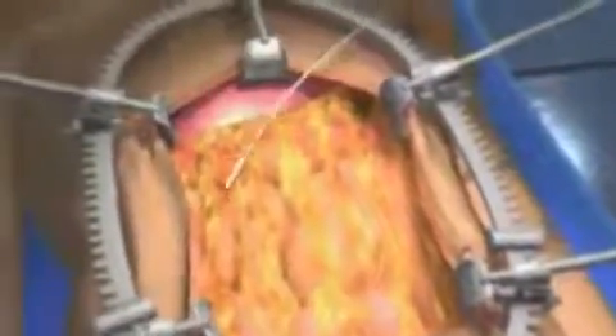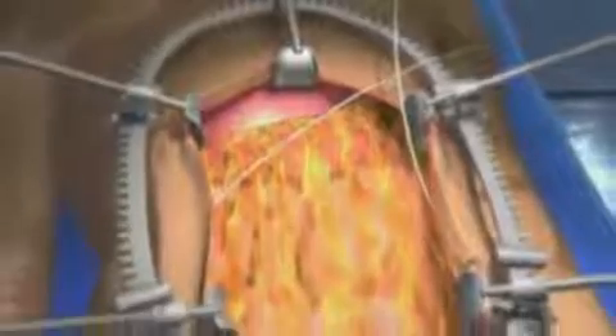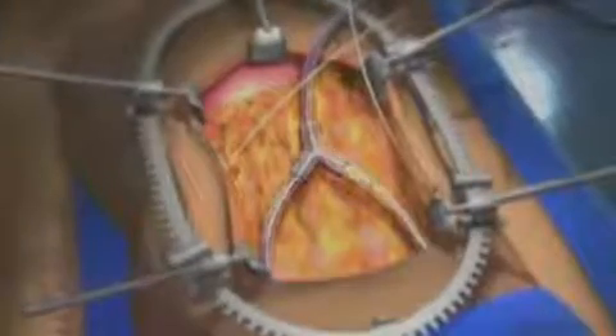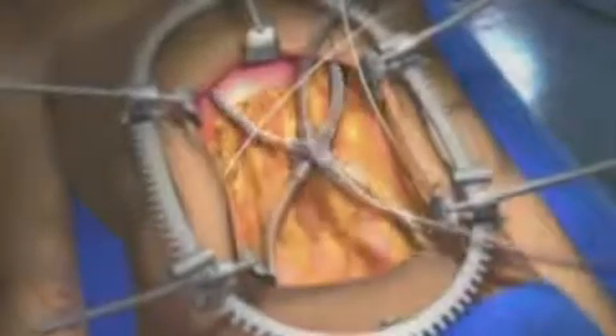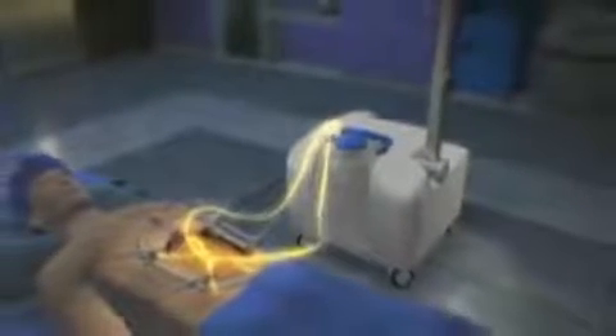After the tumors have been removed, the HIPEC procedure begins. First, temperature probes are placed in each side of the abdominal wall. Then, two inflow catheters are placed in the lower abdomen. The catheters are attached to tubes that connect to the perfusion machine, which warms, administers, and controls the temperature and flow of the chemotherapy solution.